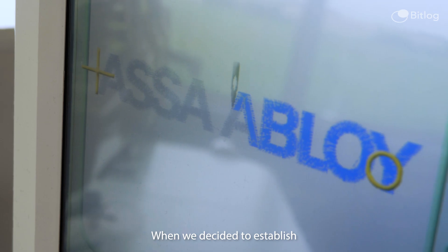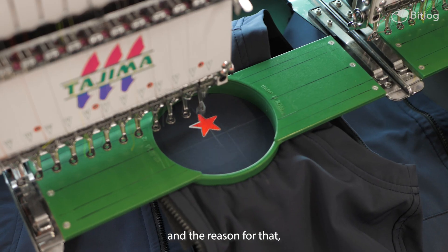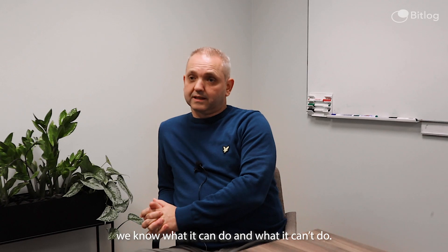When we decided to establish a new distribution center for our North American market, we selected BitLog. There were several reasons for that, but primarily we know BitLog — we know the system, we know what it can do and what it can't do.